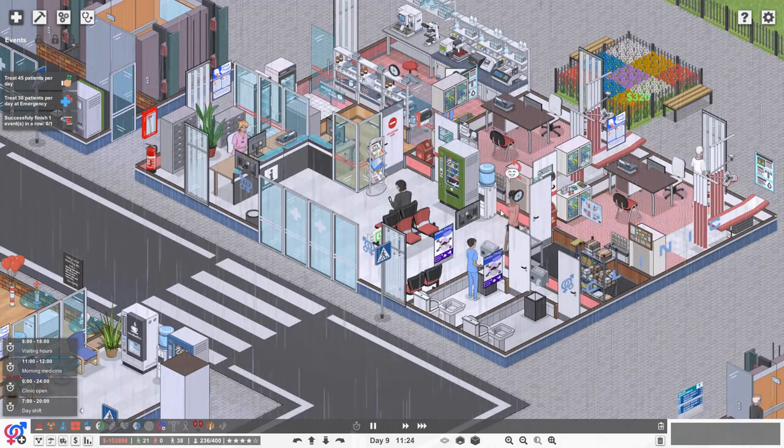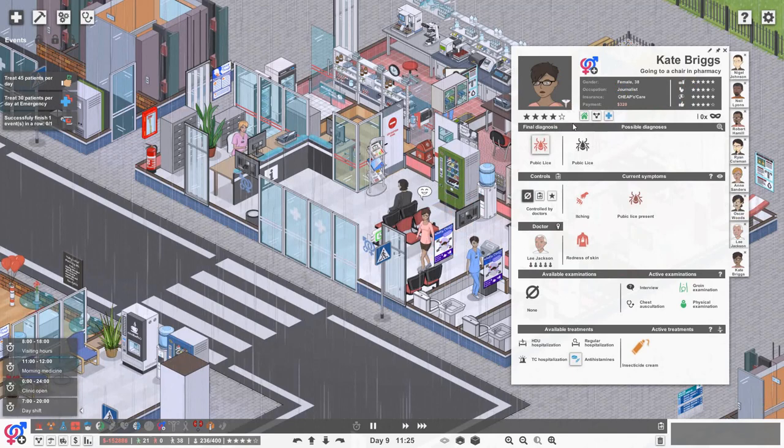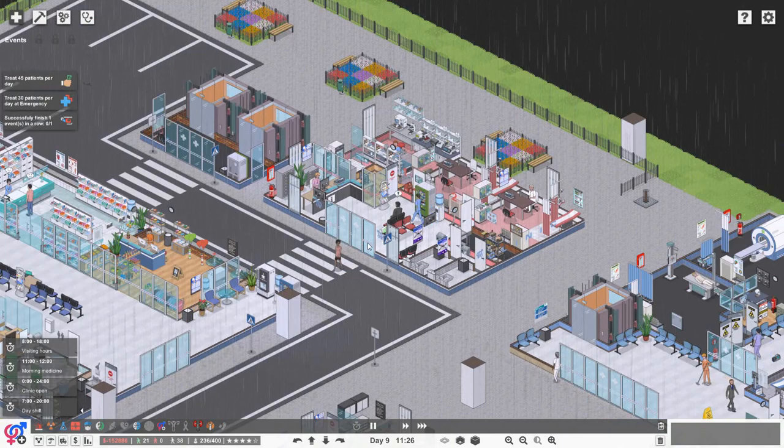So we've also had this lady here who's actually been treated by the looks of it. We had Kate Briggs with pubic lice. Lovely Kate. So that's kind of the sexual health clinic.